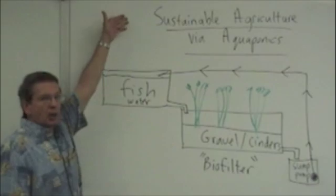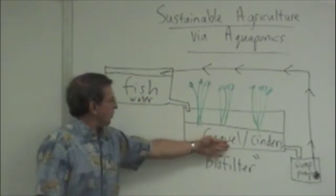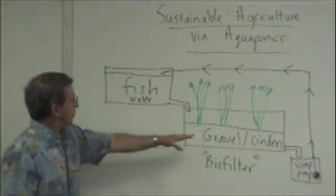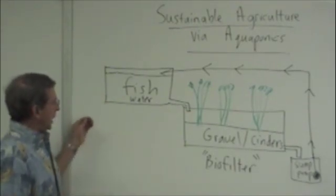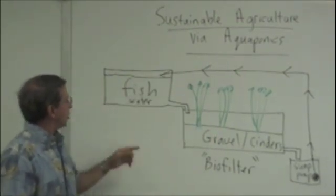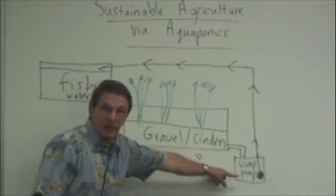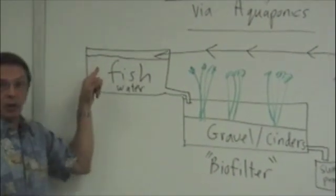Here we have sustainable agriculture via aquaponics. Here we have the fish tank containing the tilapia fish water, and the gravel or cinder containing grow bed, called a biofilter. What happens is the fish water is filtered through the gravel and cinders, removing the particulate fish waste. We throw seeds into the gravel bed and the plants grow, utilizing the nutrients from the fish. The fish water continues on into the sump pump bucket, which pumps the water back to the fish tank in a closed loop fashion.